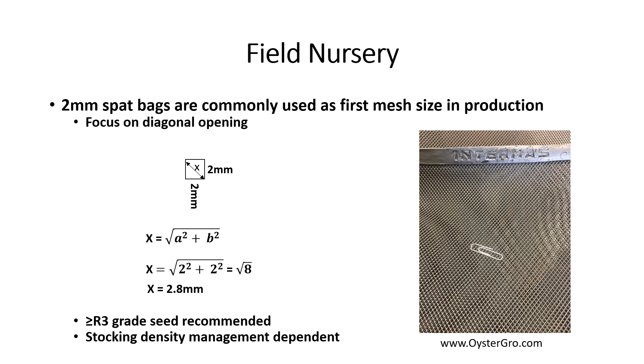A field nursery typically includes using 1.5 or 2 mm mesh SPAC bags to nurse seed to larger size for stocking larger mesh bags. The diagonal of the mesh must be considered when using seed with any mesh, field bags, or silo screens. This formula is easily used to determine the diagonal size of a mesh. This result shows a 2 mm mesh bag has a 2.8 mm opening, so an R3 grade seed or larger is advised for stocking 2 mm SPAC bags.